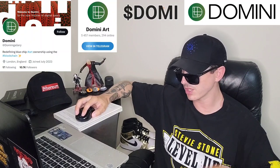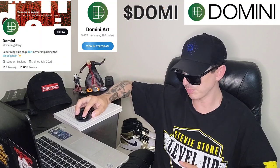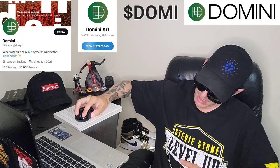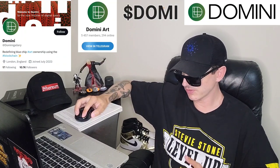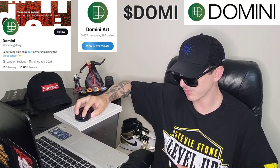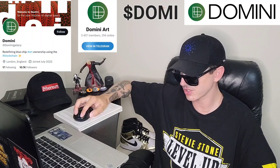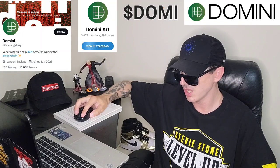Their primary goal is democratizing art ownership by leveraging blockchain technology and fractionalization. By breaking down the barriers to entry, they enable individuals from all walks of life to invest in prestigious artworks that were once out of reach. They strive to empower art enthusiasts, collectors, and investors to actively participate in the art market, fostering a more inclusive and diverse ecosystem.